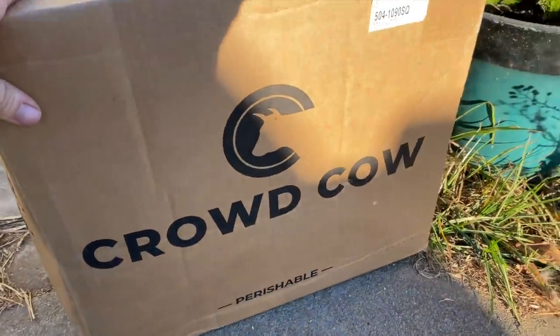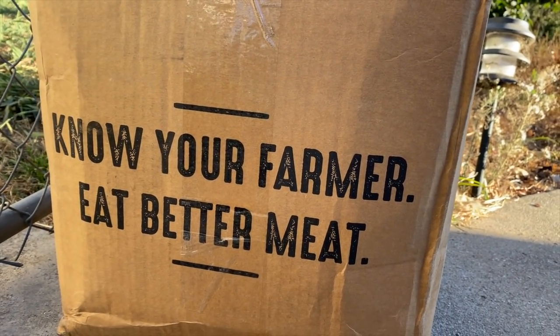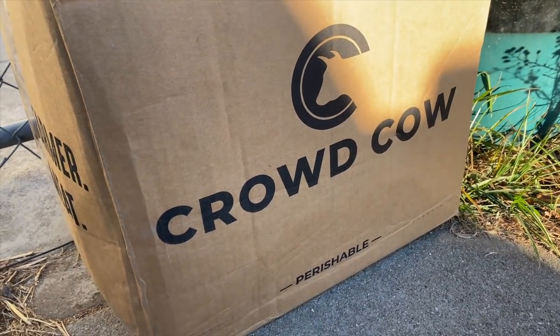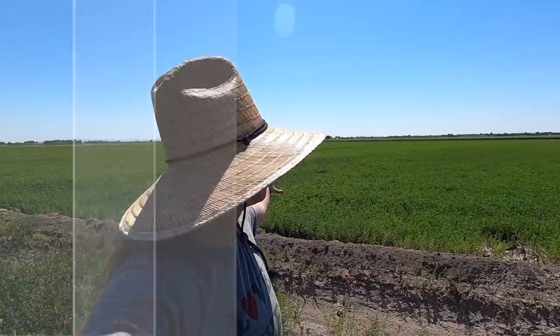Just got home from work and look what's here — know your farmer, eat better meat, Crowd Cow. Hey everyone, welcome back to my channel! If you're new here, I'm Tara, a farmer from northern California. This channel is mainly about farming, but sometimes it's not.